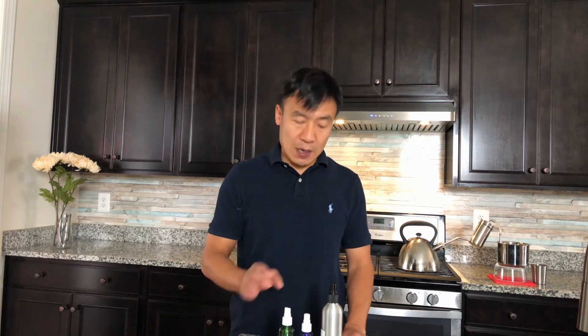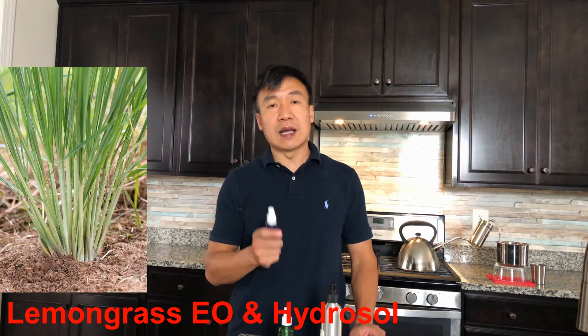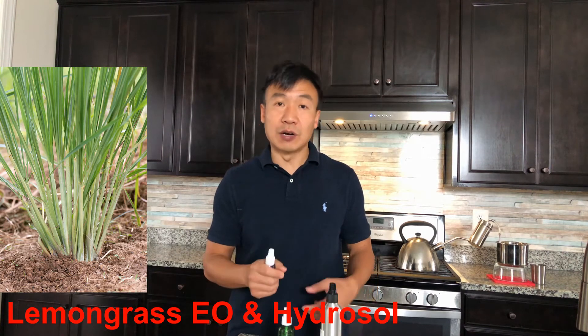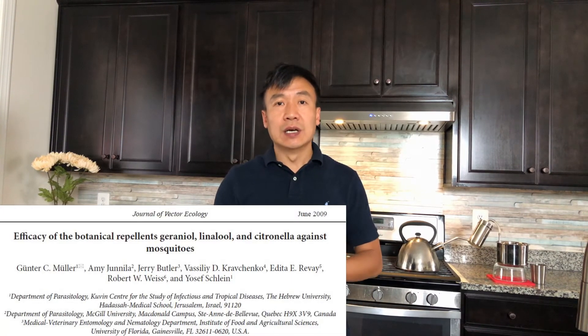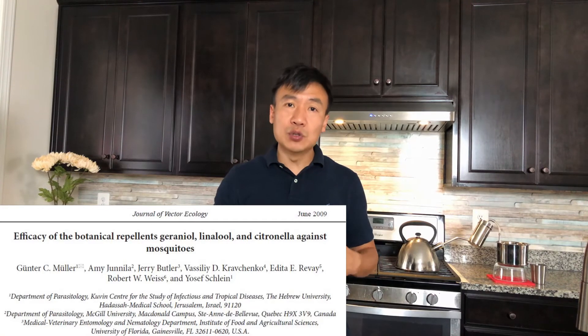The second one I want to introduce is lemongrass. Lemongrass has a chemical called geraniol. One research article compared geraniol with DEET and showed very good efficacy, including both indoors and outdoors for repelling mosquitoes. So you may consider using lemongrass oil or even the hydrosol before you go out.